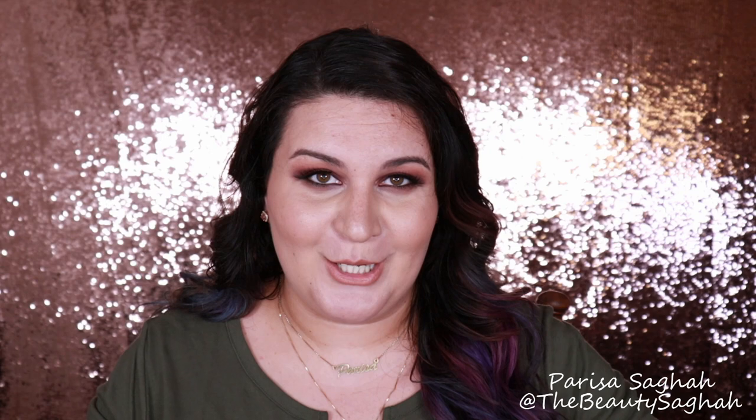Hello and welcome to my channel. If you are new here, I am Parisa Saga and this is the Beauty Saga. Today's video is my May favorites, so I have a bunch of items I am so excited to talk about. I have a skincare item and the rest is all makeup. If you want to see all the products that I have been absolutely loving the past two months, then please keep watching.